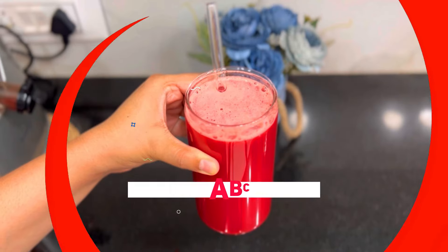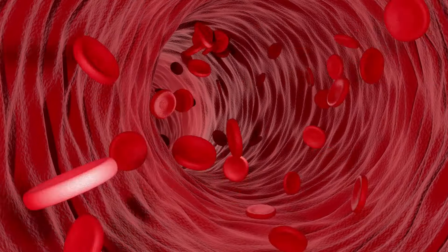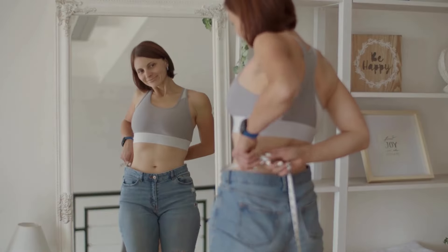Proceeding towards our breakfast option for the juice diet plan — for breakfast we'll have our ABC juice: apple, beetroot, and carrot juice. This helps in purifying your red blood cells, removes all the water retention super quickly, and works wonders for weight loss as well.